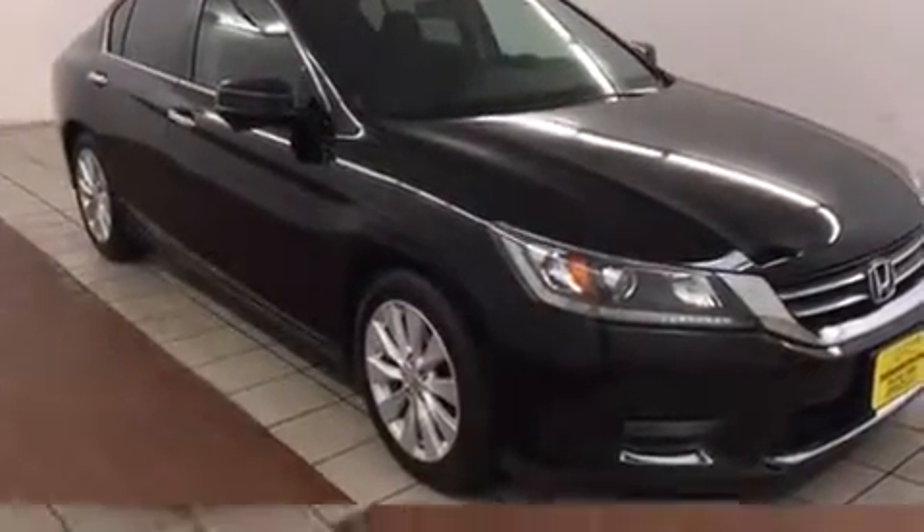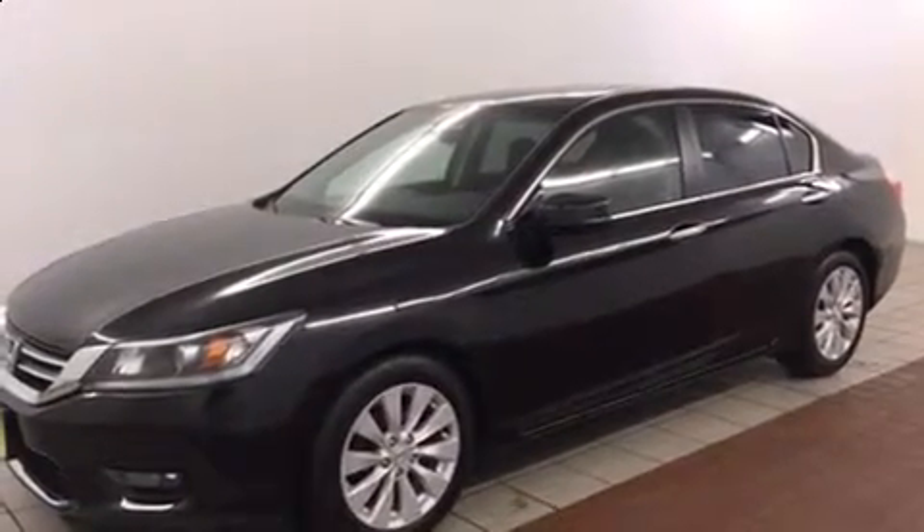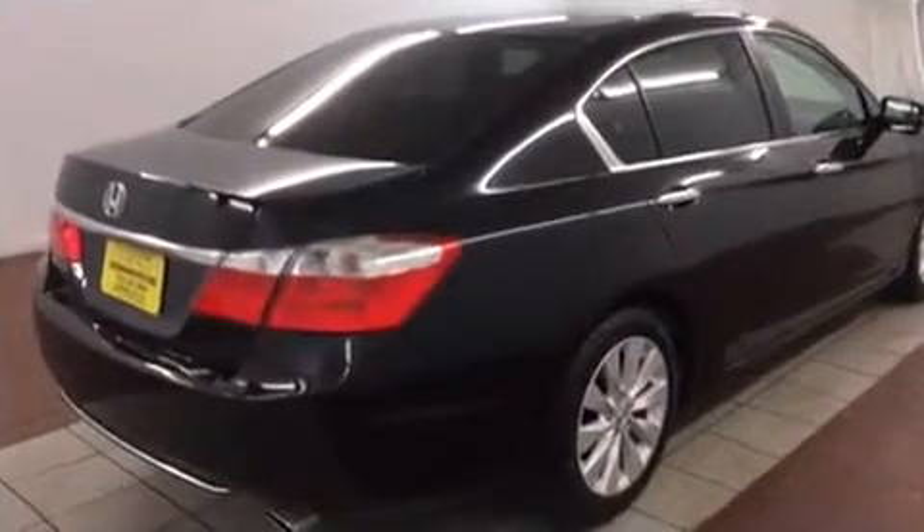All of the premium features expected of a Honda are offered, including power door mirrors and heated door mirrors, remote keyless entry, and much more. For drivers who enjoy the natural environment, a power moonroof allows an infusion of fresh air.